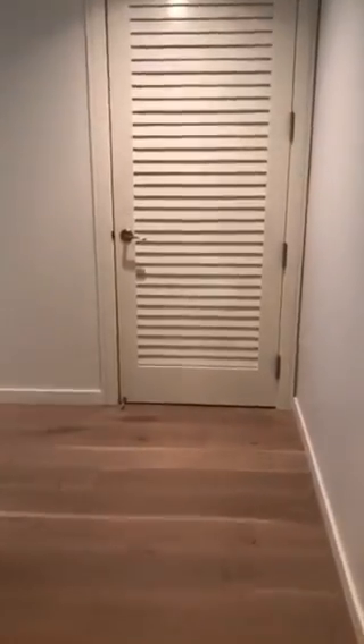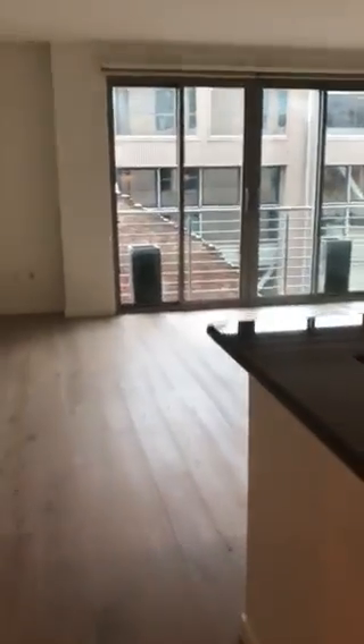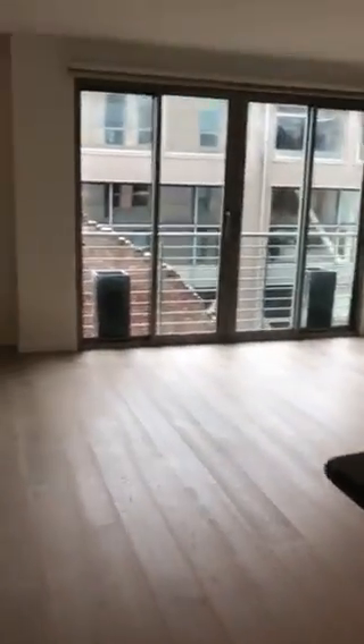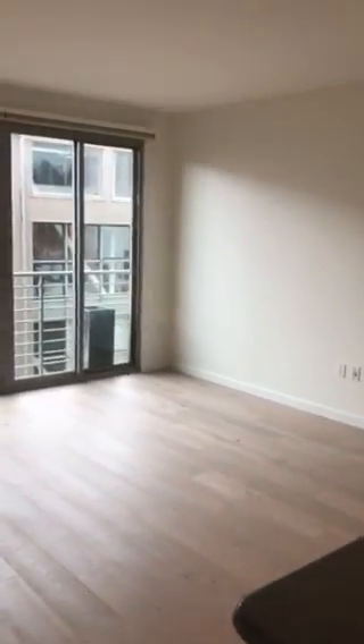And there you have it — the Brannan Residence 3H. Two bedroom, two bath, 1,206 square feet, priced at $1,399,000. Thanks for watching.